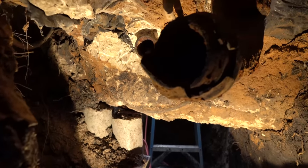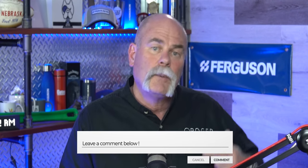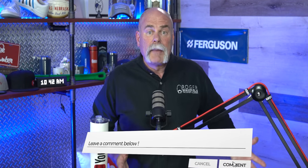Home buyer beware. If you're a plumber or a real estate agent, do me a favor and leave me a comment at the end of this video. Let me know — have you found slab leaks like this where maybe all the cast iron pipe needed to be replaced?